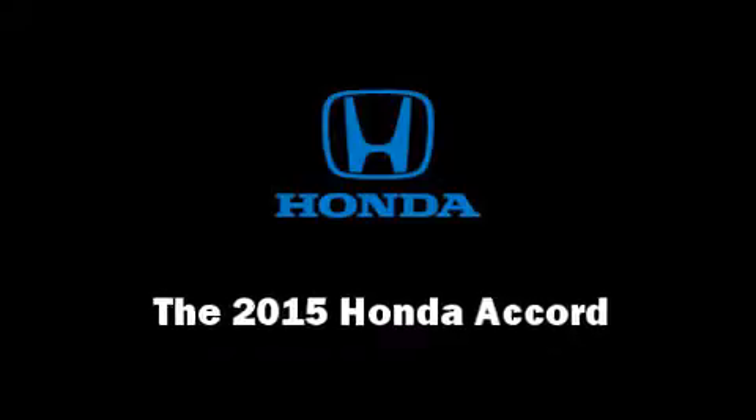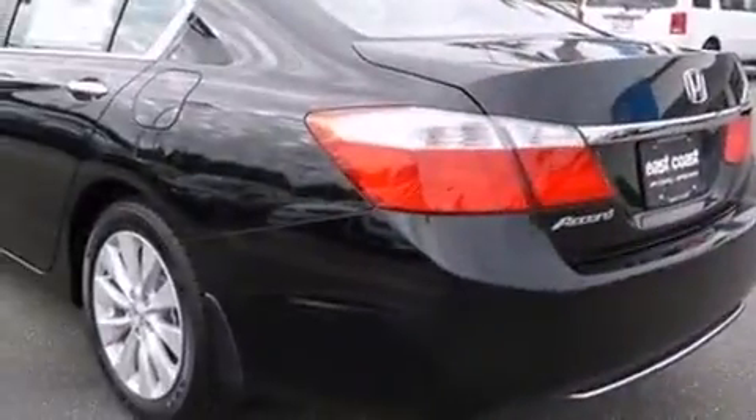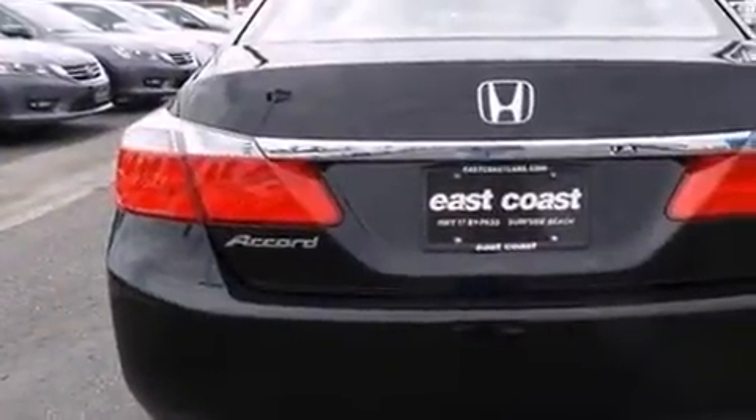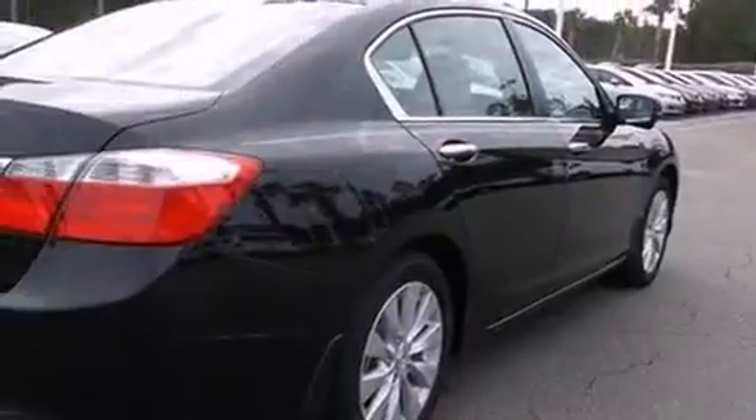Step into the 2015 Honda Accord. This four-door, five-passenger sedan offers the features and options for which you've been searching. It features a front-wheel drive platform, an automatic transmission, and a 2.4-liter four-cylinder engine.